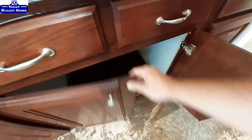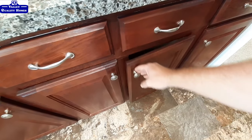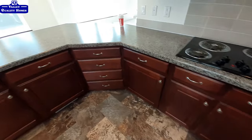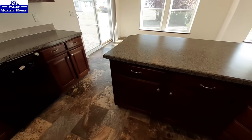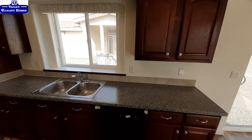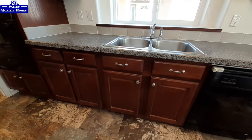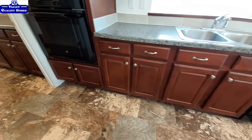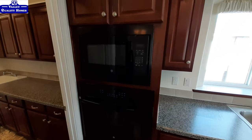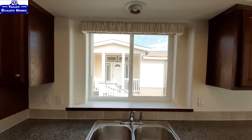You even have a pullout drawer down here. This has the black GE appliances — you've got a separate stove, a microwave above your stove, and a great big window right above your sink.